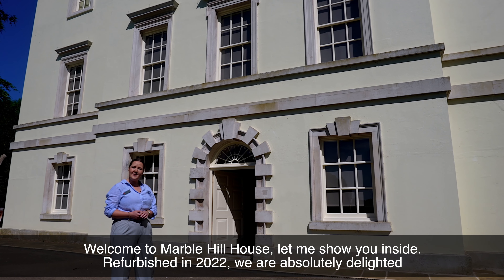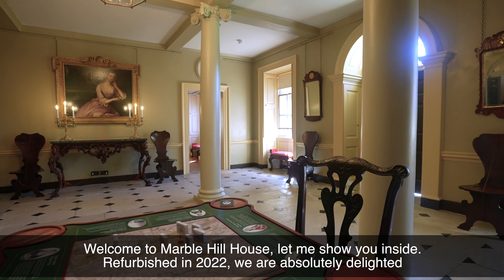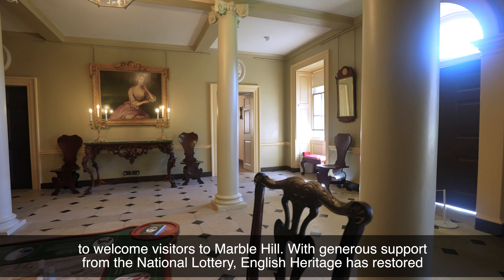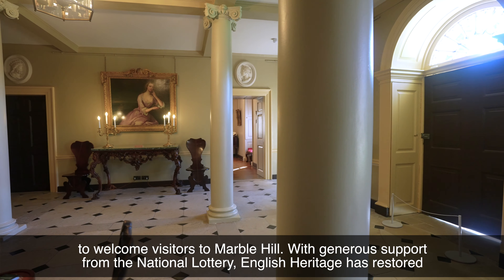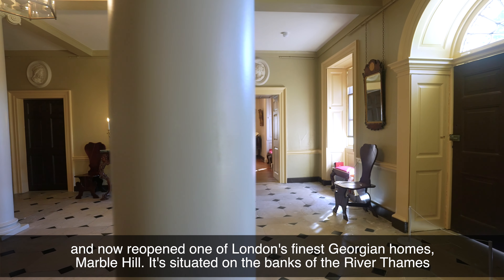Welcome to Marble Hill House. Let me show you inside. Refurbished in 2022, we are absolutely delighted to welcome visitors to Marble Hill. With generous support from the National Lottery, English Heritage has restored and now reopened one of London's finest Georgian homes, Marble Hill.